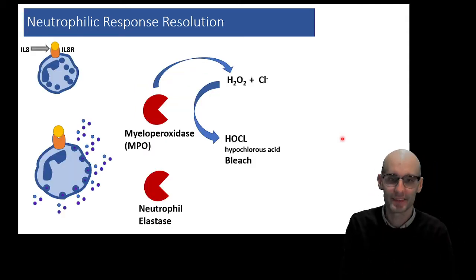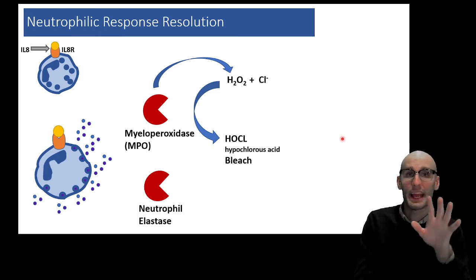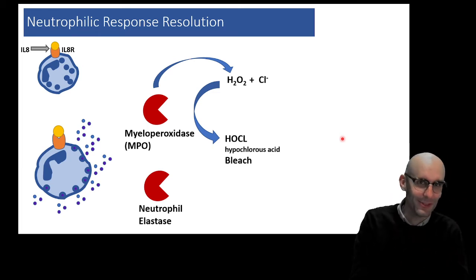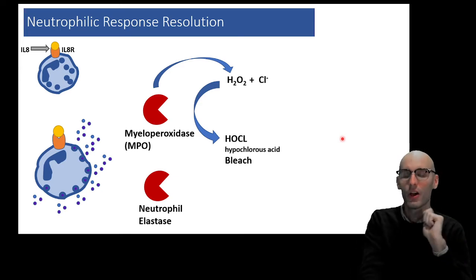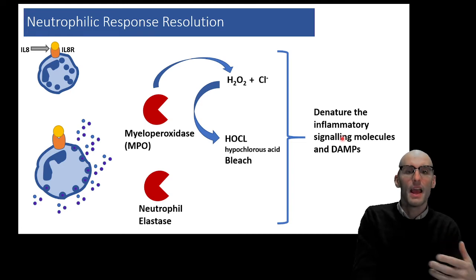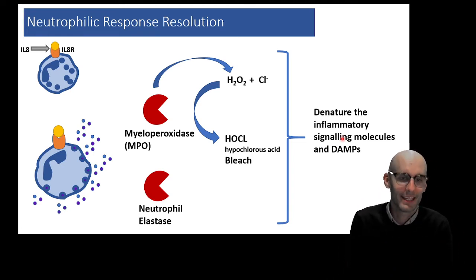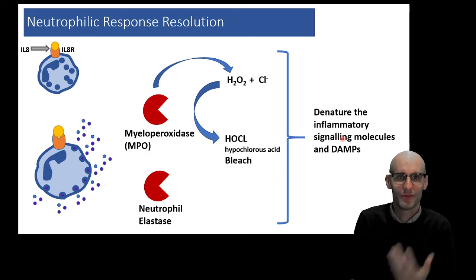Here we have another self-limiting process. We know the neutrophils degranulate. Degranulation is a single-shot event, very slow to reload. And we get the production of myeloperoxidase and neutrophil elastase. These are naturally destructive things that destroy the signaling molecules involved in inflammatory signaling.